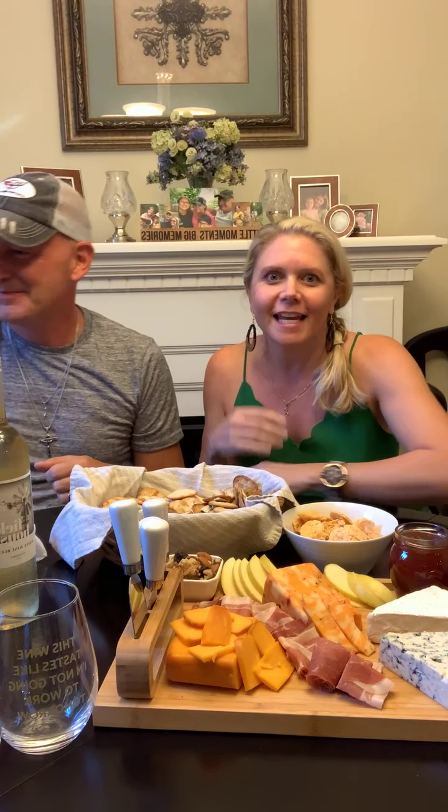Sophie's down there by my feet. Hi everybody! Welcome to our Scout & Cellar wine tasting tonight. We're new at this, so we're just gonna wing it and see what happens.